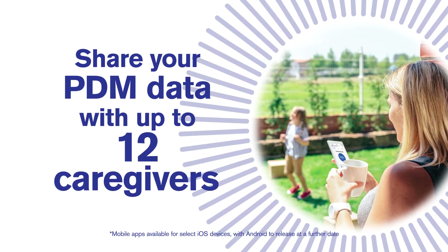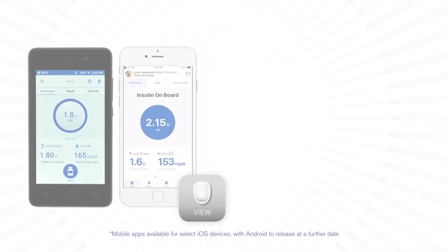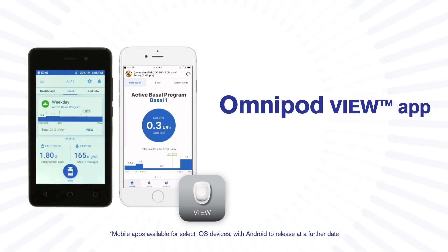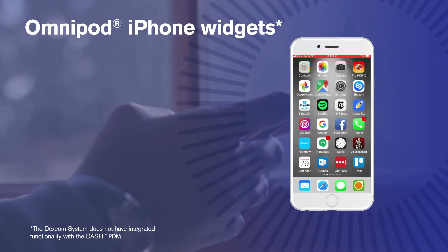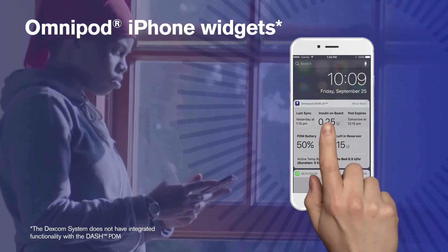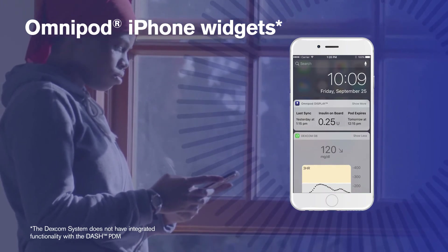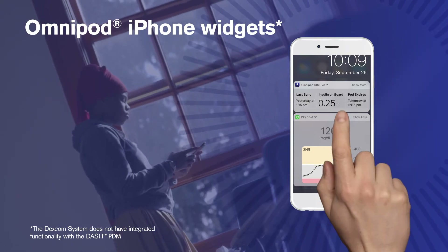Go ahead and share your PDM data with up to 12 loved ones or members of your care team via the Omnipod View app so they can be in the know wherever you go. Configure your Omnipod Display or View iPhone widget next to your Dexcom widget for a combined view of insulin delivery and CGM data on a single screen using iOS Today View.